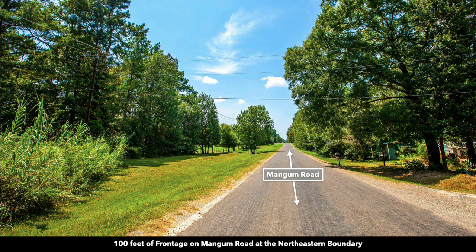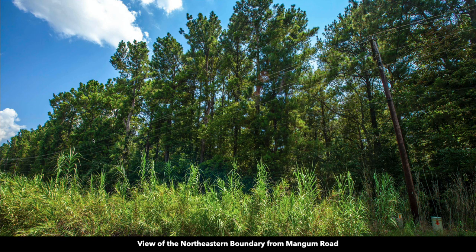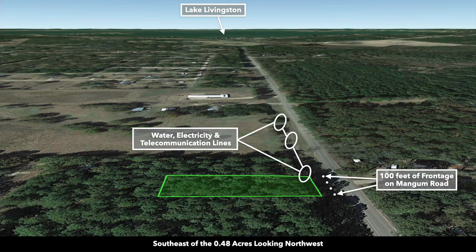If we go back to the property itself, this is looking to the northwest along Mangum Road — that's the paved road that fronts the property. Here you can see the overhead and underground utilities. Here you can see those dense mature trees on the property, many of which are over 100 feet in height. These are Google Earth terrain views. This is southeast of the property looking to the northwest. There you can see that paved road that runs along the entire northeastern boundary of the property.